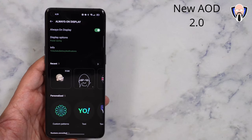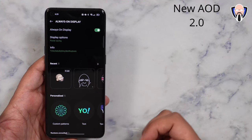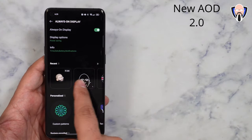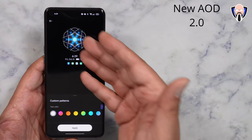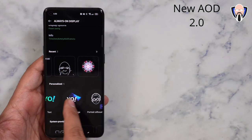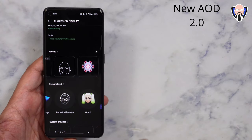Another thing they added with ColorOS 12 is the always on display, new version. First and foremost, I'm using the emoji one — that's the new feature added with ColorOS 12. We also have the silhouette, which is the ability of using an image of yourself and creating an outline. We also still have the ability of using those customizable wallpapers we can create on our own — custom patterns, text and pattern, text and image.